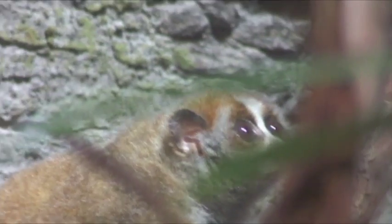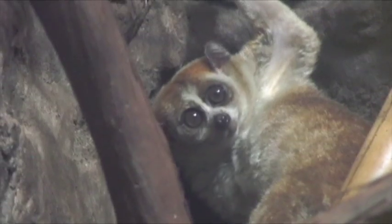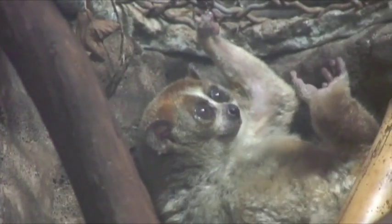One thing that nocturnal animals have are very large eyes. Most of the nocturnal animals also have what's called a tapetum lucidum, which is a reflective layer in the eye, which basically reflects light back and forth, so it recycles and maximizes the amount of light that's available.